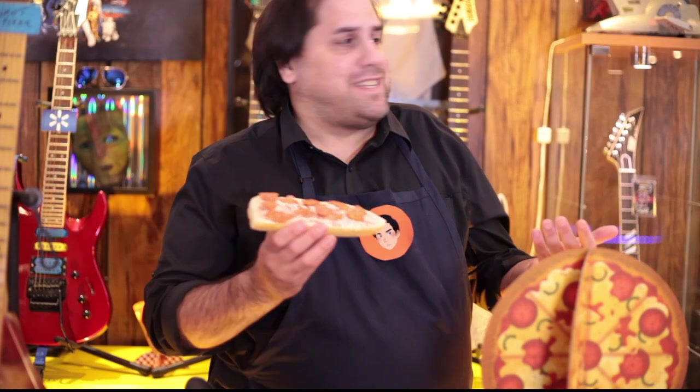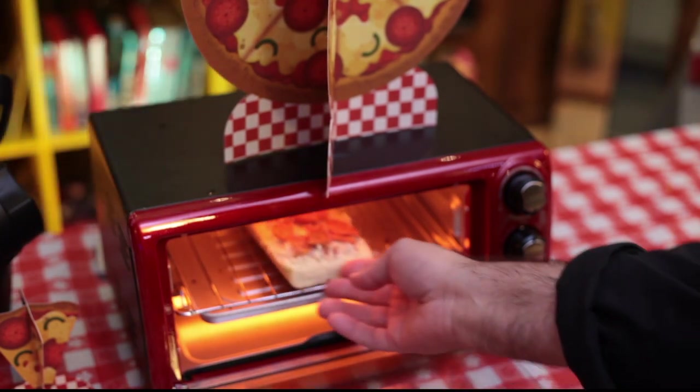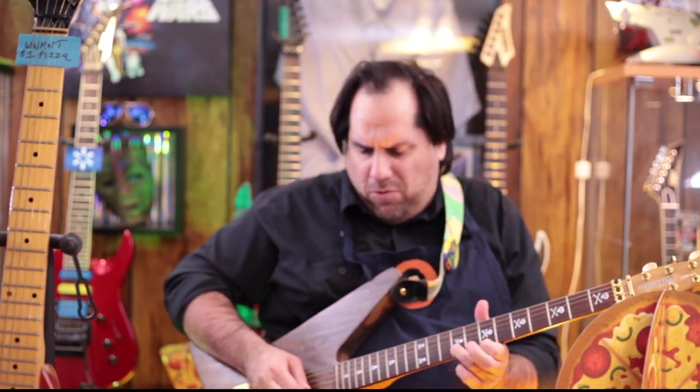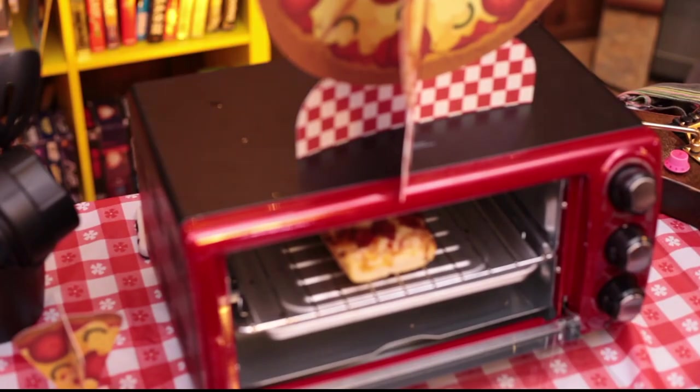Now we preheat the oven to 400 degrees and place it in the oven for 15 minutes. You know what to do while we're waiting. 15 minutes later — all right!